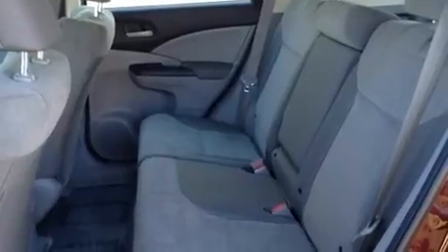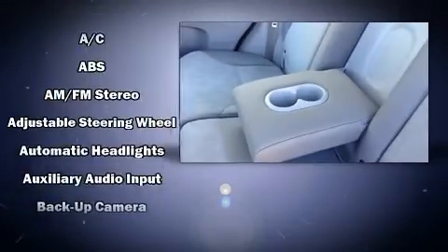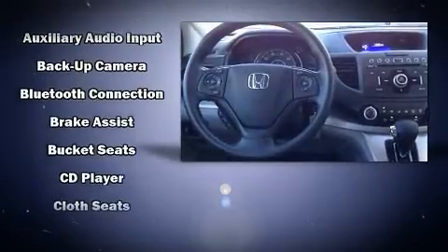Honda ensures the safety and security of its passengers with equipment such as front and side impact airbags, brake assist, a panic alarm, and four-wheel disc brakes with ABS.